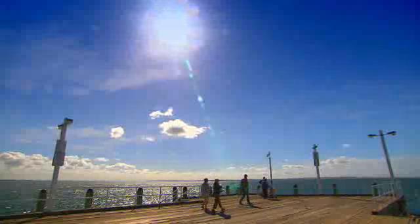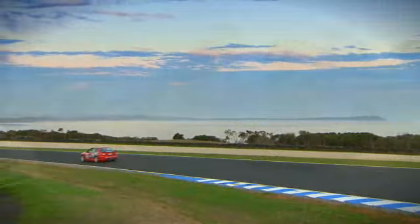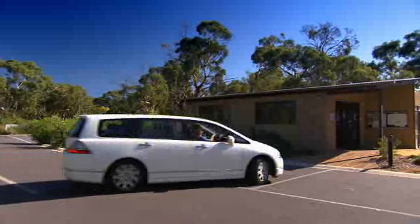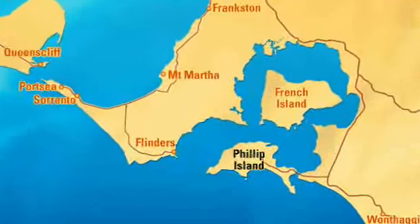Whereabouts can you find great beaches, plenty of wildlife and a world-class Grand Prix circuit? You guessed it, Phillip Island. All this is an easy 90-minute drive from Melbourne.